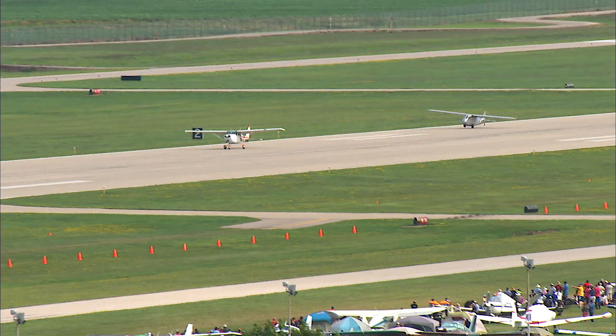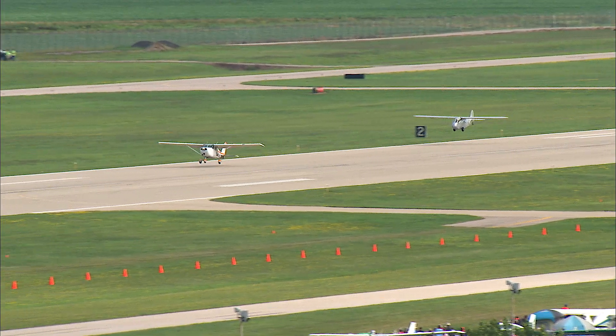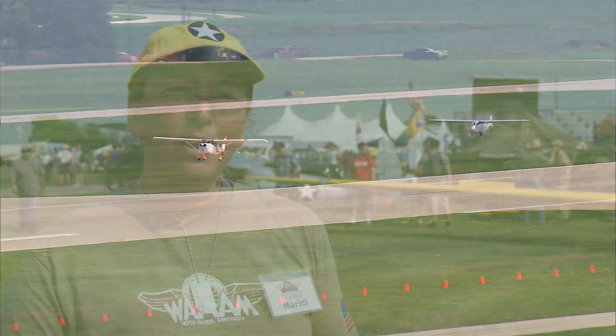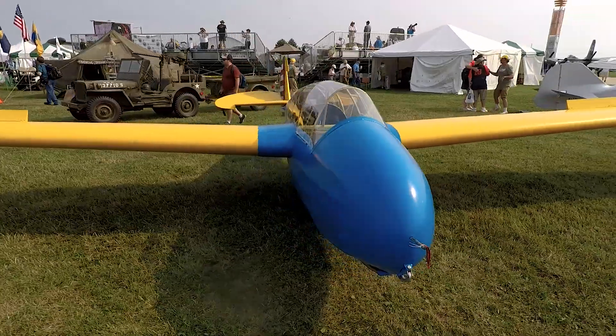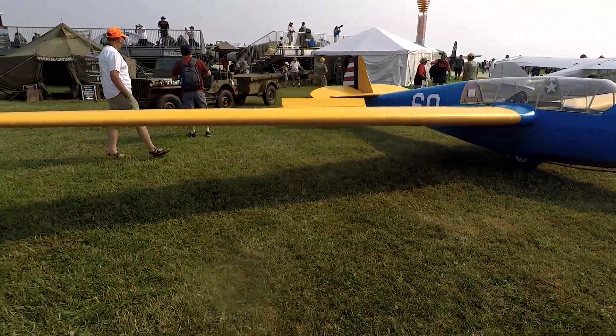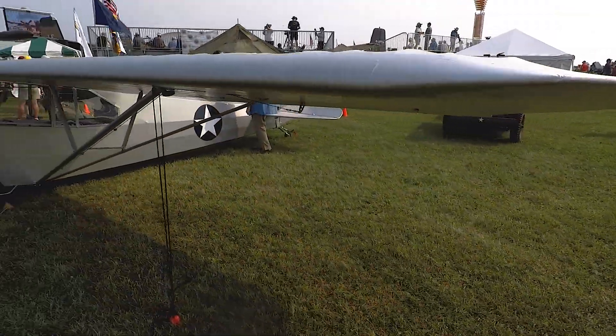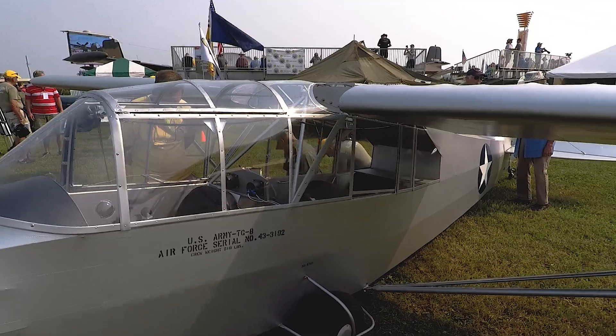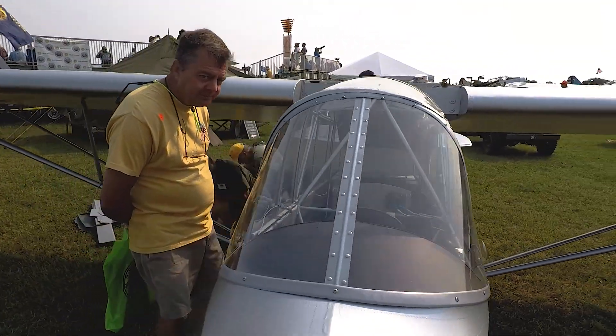They don't fly all that well as a glider, but they were purpose-built for that training role, and they did great in that role. We're celebrating about 75 years of the U.S. glider program, and the glider program doesn't have a one set start date. World War II started, and the Germans used gliders very successfully in Belgium, and we were trying to emulate their success.